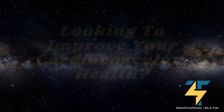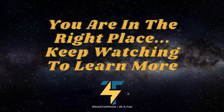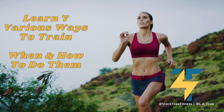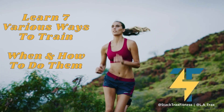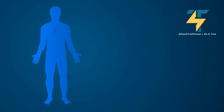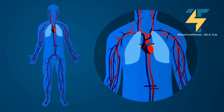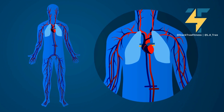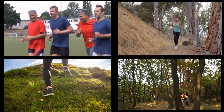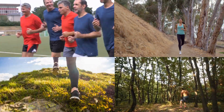Are you looking to improve your cardiovascular health but not sure when and how to do it? Today we're going to be talking about the importance of doing various cardiovascular workouts and when is the best time to do them. Cardio is a great way to improve your heart and lung function, increase your endurance, and burn calories — whether you're a beginner or experienced. Cardio is a crucial part of any fitness routine.